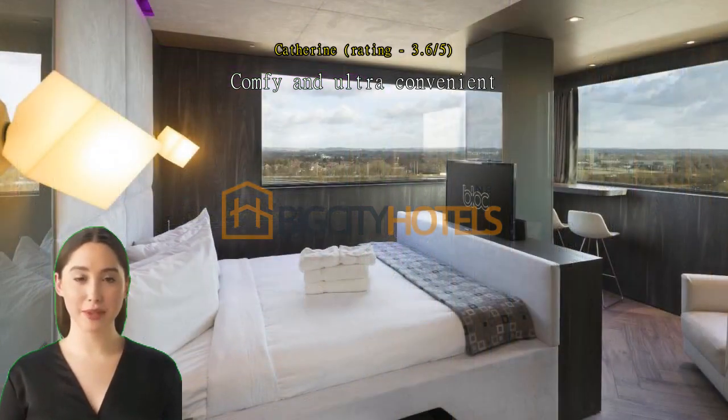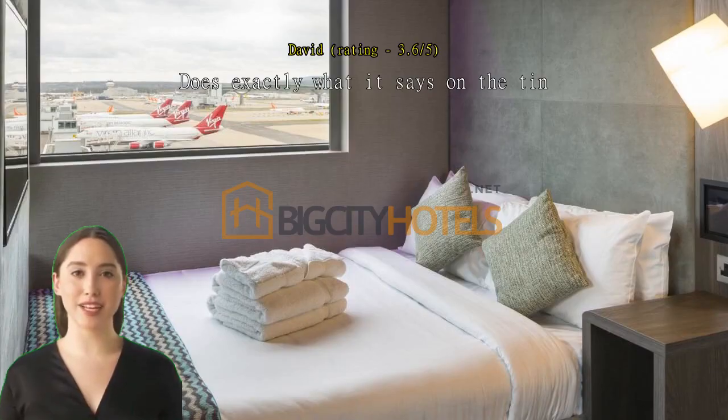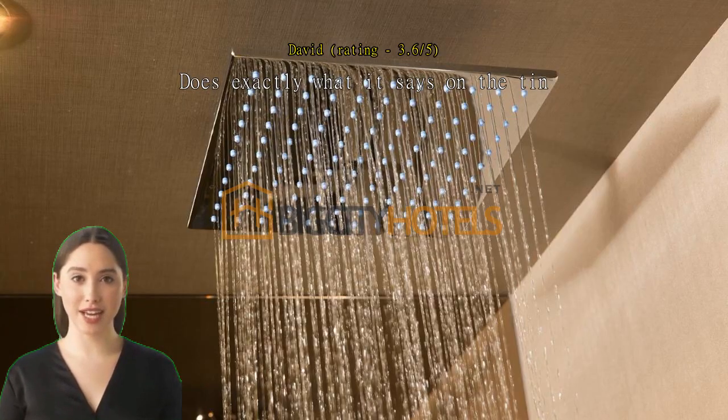Yes, it is pricey, but no worries about shuttles or taxis. Plenty of cafes and an M&S right there for food. Recommended — does exactly what it says on the tin. You are in the airport terminal, out the door and pretty much into departures.